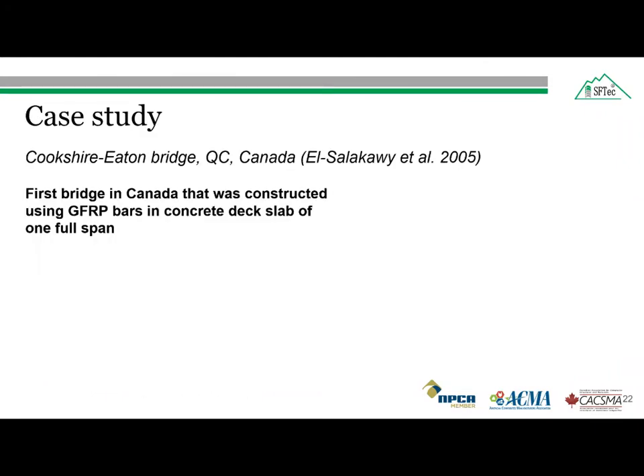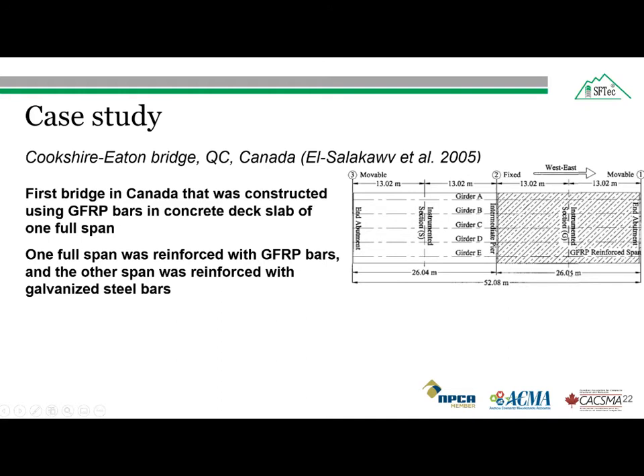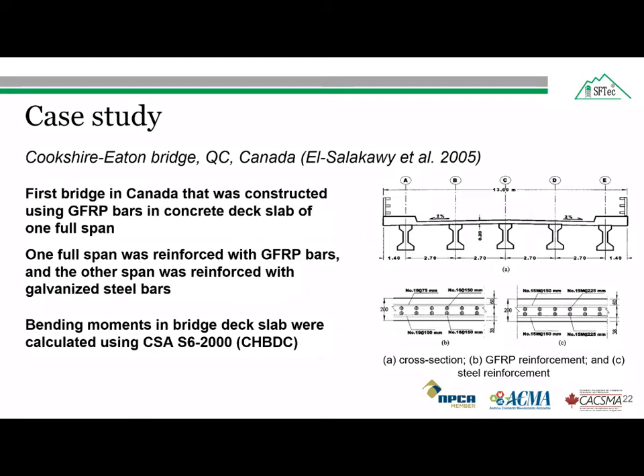Coming to the case study: the first bridge in Canada constructed using glass fiber reinforced polymer bars in a concrete deck slab was the Coxsheathe Bridge in Quebec. One full span was completely reinforced with glass fiber reinforced polymer bars, and the other span was reinforced with galvanized steel bars. The importance of this bridge is that with half the portion constructed with GFRP bars and the other half with galvanized steel bars, we can do a direct comparison between these two bars and how they behave under different load conditions. The top and bottom design moments were equal and calculated using the Canadian Highway Bridge Design Code. However, the glass fiber reinforced polymer bar requirements were different.